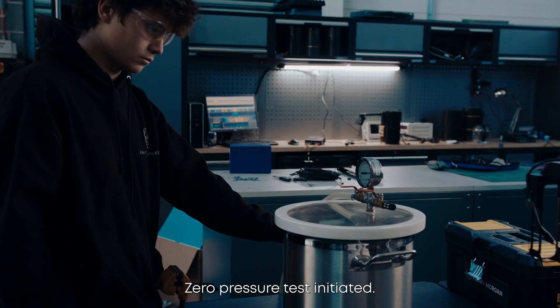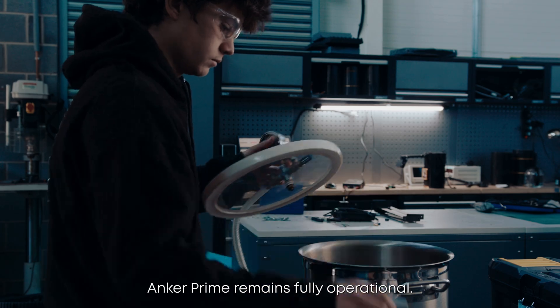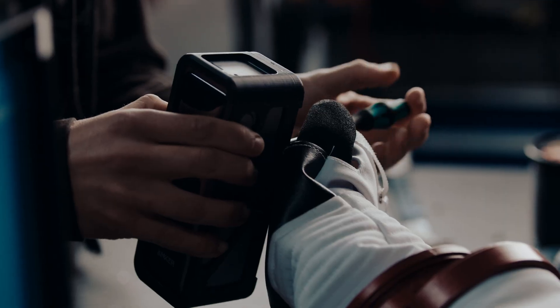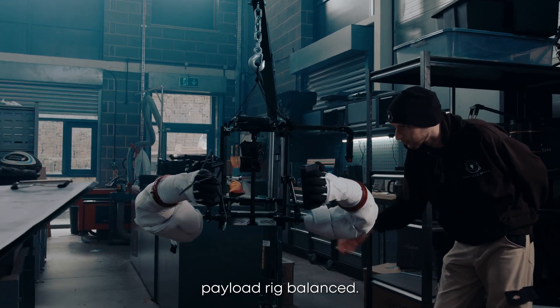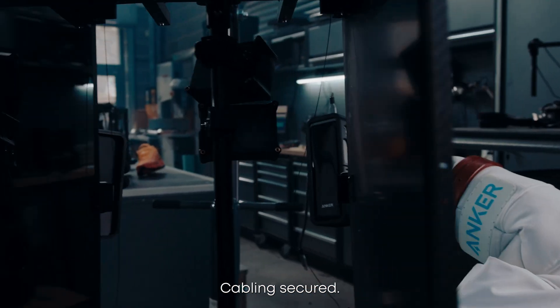Zero pressure test initiated, simulating near-vacuum environment. Anker Prime remains fully operational. Mounting complete. Prosthetic astronaut arms fixed. Payload rig balanced — smartphone left, Anker Prime power bank right. Cabling secured.